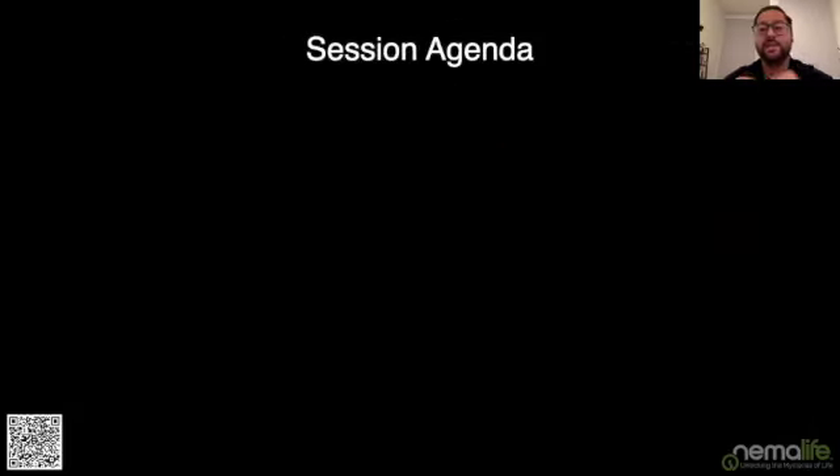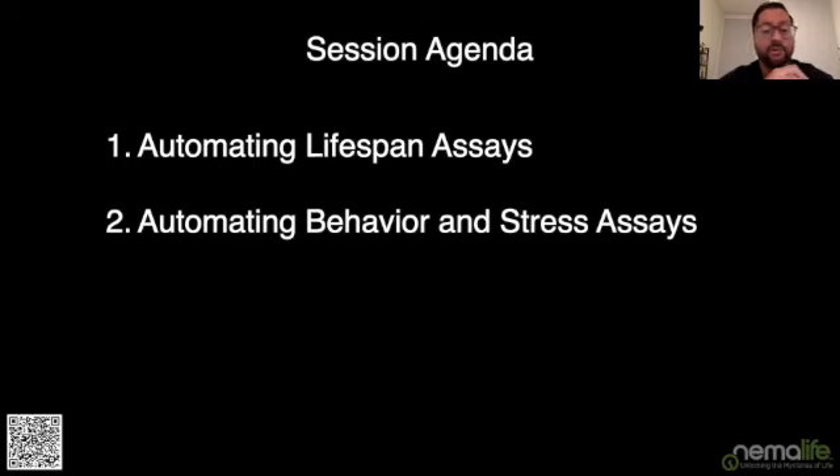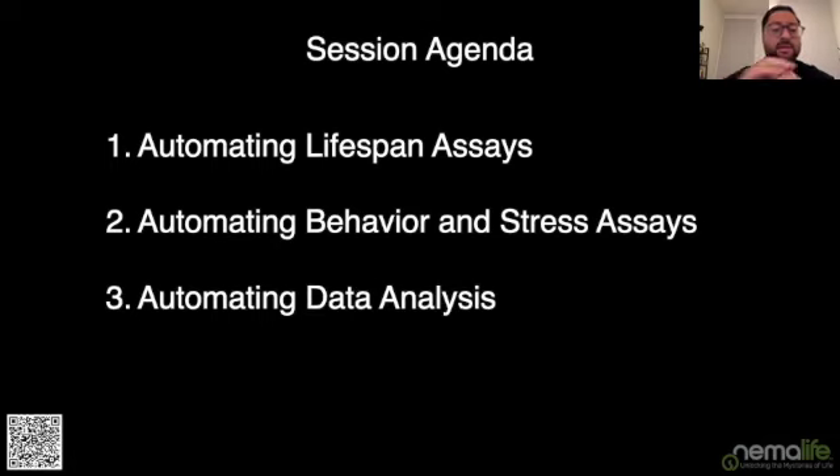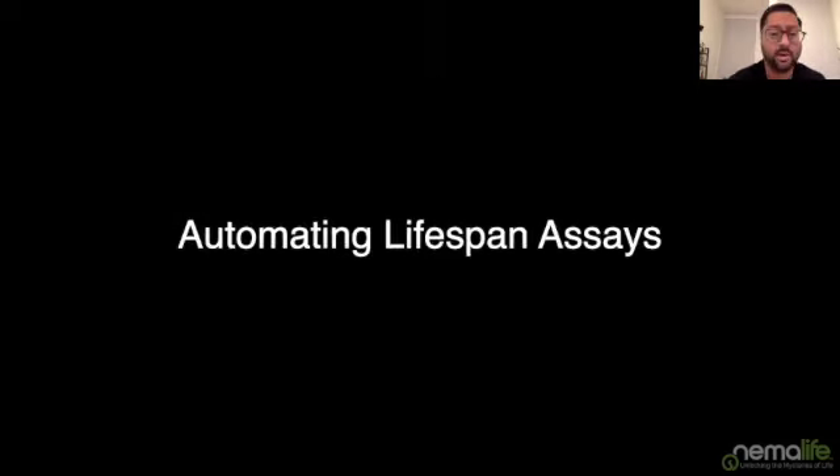In today's session, I'd like to talk about four things: first, NemaLife's solutions for automating lifespan assays; second, our product for automating behavioral and stress assays; third, our solution for the data analysis bottleneck that solving the first two problems generates; and finally, our screening services. Let's kick off with automating lifespan assays.